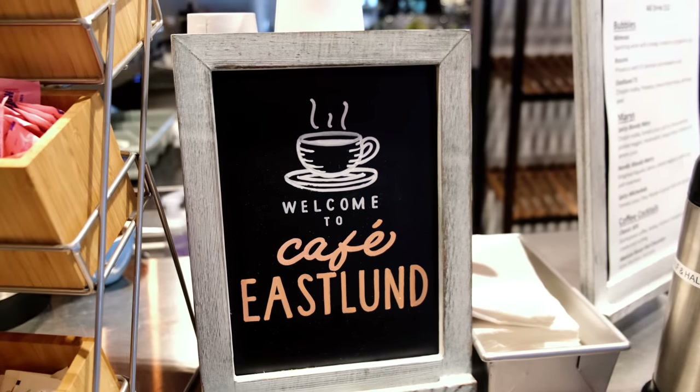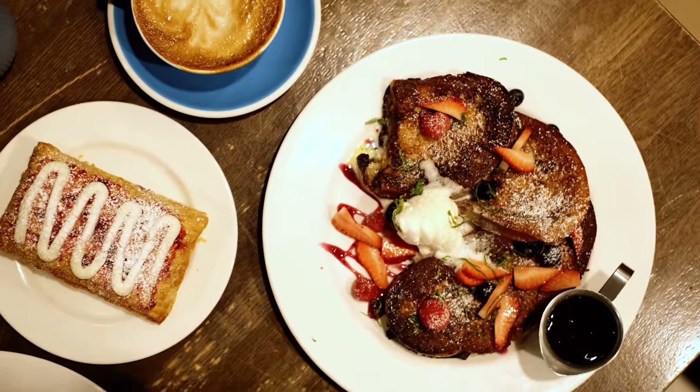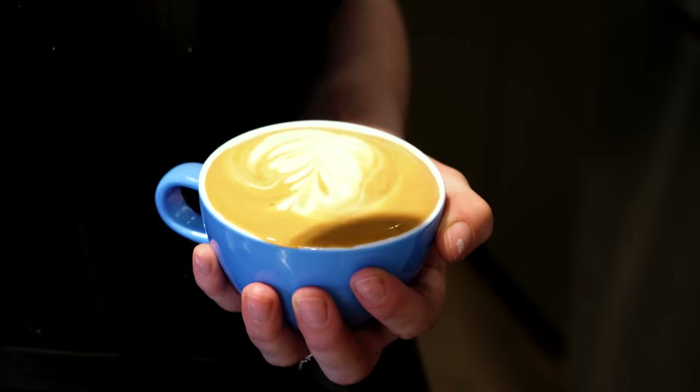We're having breakfast at Eastland Cafe, conveniently located on the lobby level. They even serve Stumptown Coffee, an institution and coffee staple here in Portland.